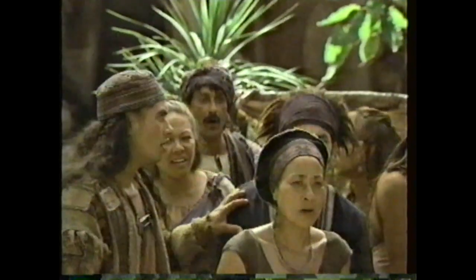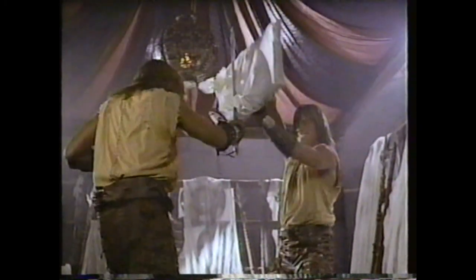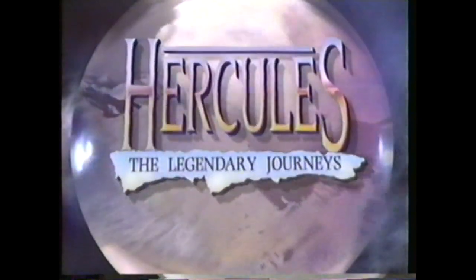A mysterious force. He's playing games with your mind. Challenges the power of Hercules. This is really weird. On the next Hercules — coming up next week.